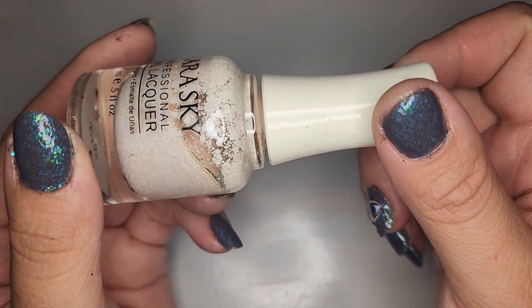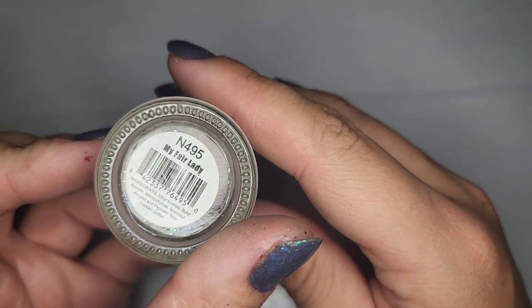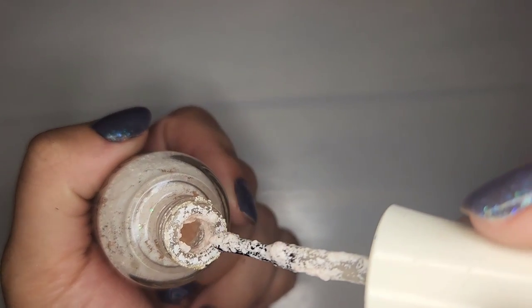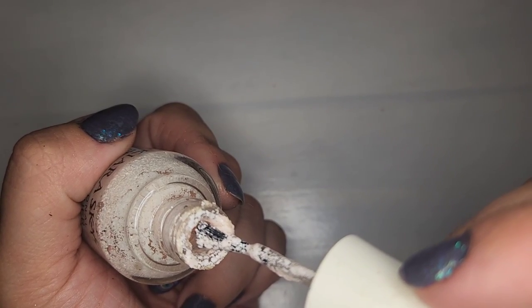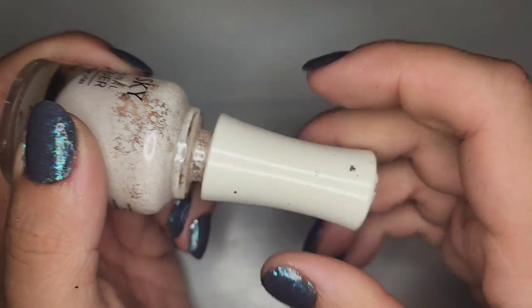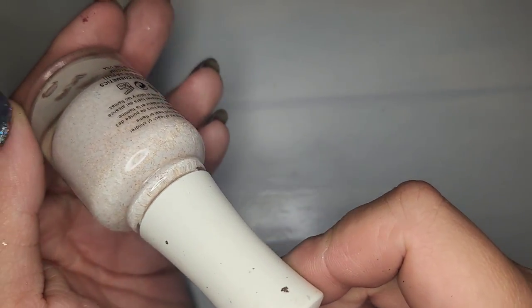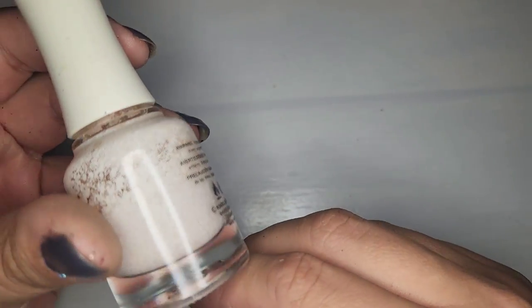We got another new to me brand — Kiara Sky — I've never heard of this brand. I love the name of this one: My Fair Lady — I love this movie. I'm gonna give it a shake... I can't tell if this was a weird texture polish or just separated. I think it was like a flaky kind of polish. I'm so tempted to try to fix this one because it's a new to me brand and I love the name. I'm gonna hold on to it and see if I can add a boatload of thinner to save it.